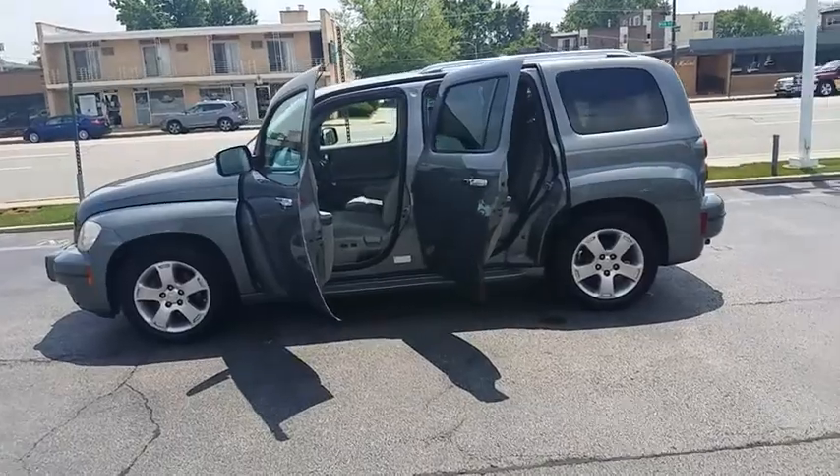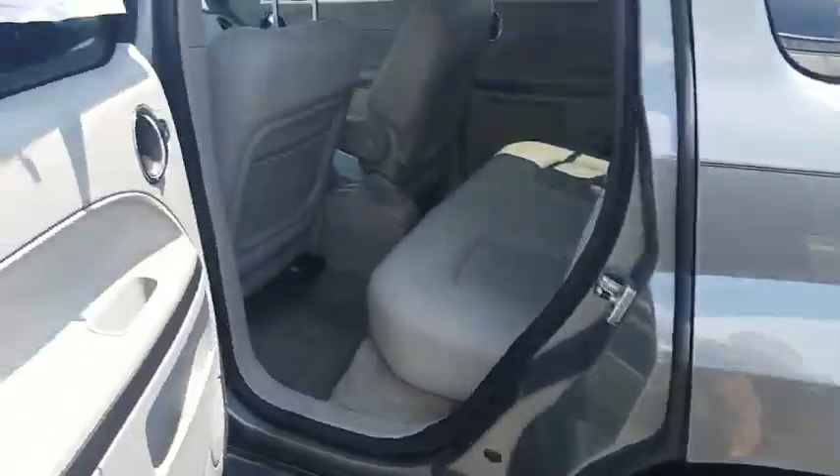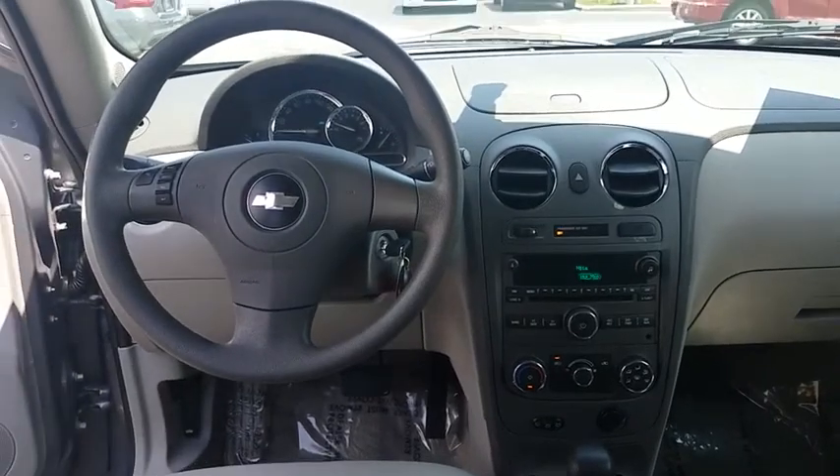AM-FM stereo radio, rear defrost, bucket seat, power door locks, MP3 player, power windows, child safety locks, passenger airbag, CD player, intermittent wipers.